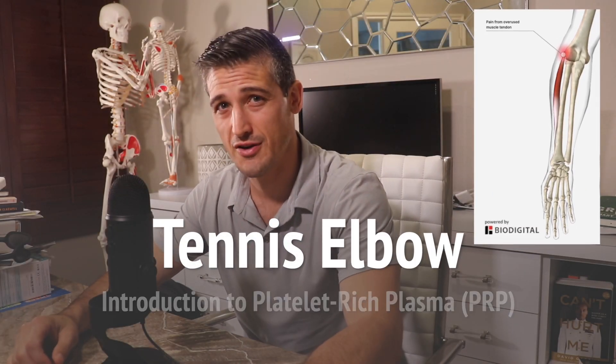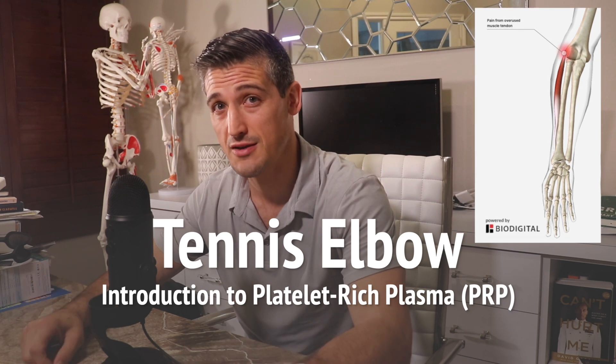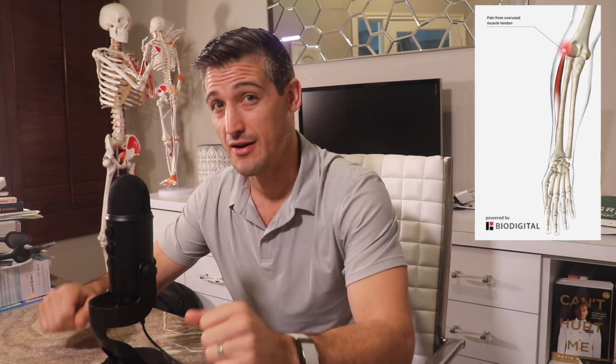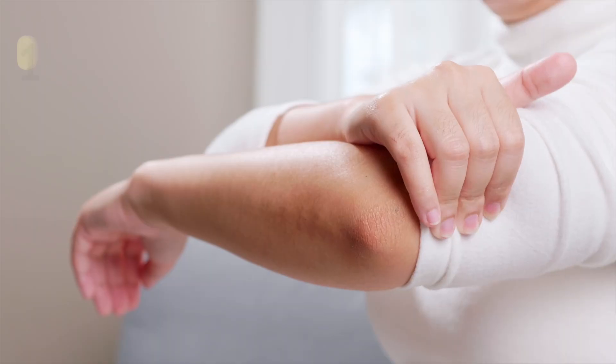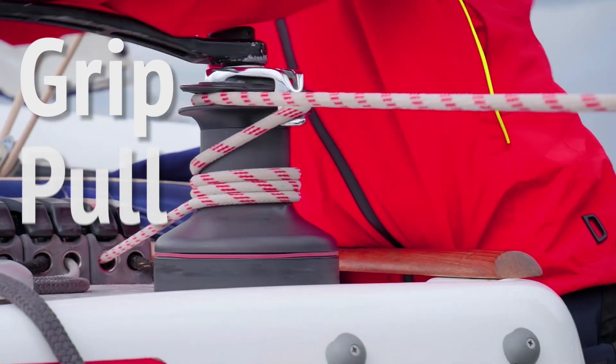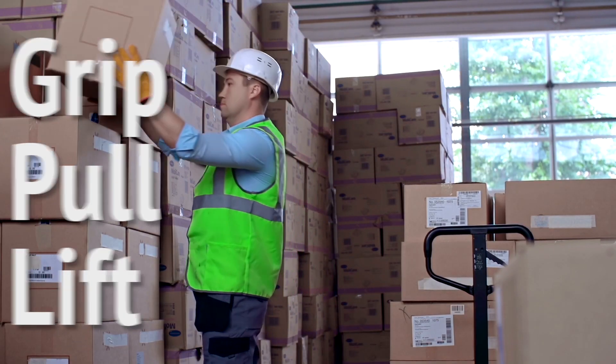Tennis elbow — and also an introduction to platelet-rich plasma and what it takes to have a power grip. This is a very common issue. It may affect one to three percent of adults at any given time, and it is certainly a nuisance to anyone who has to grip, pull, or lift — so pretty much any of you.